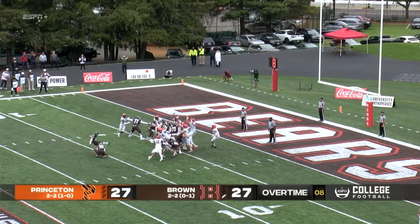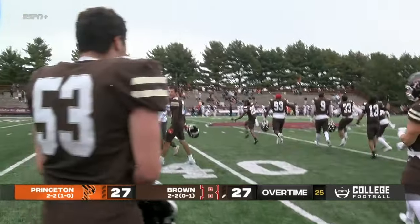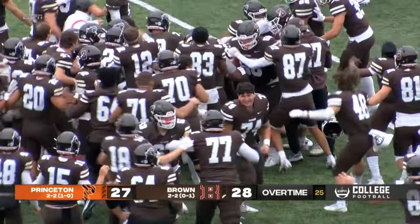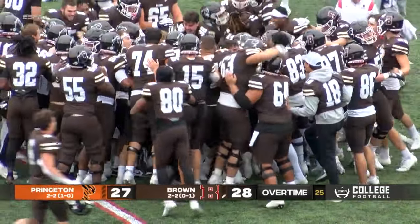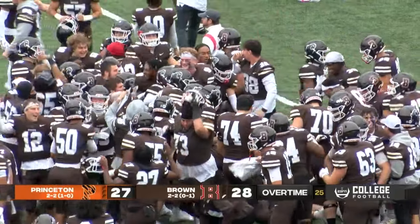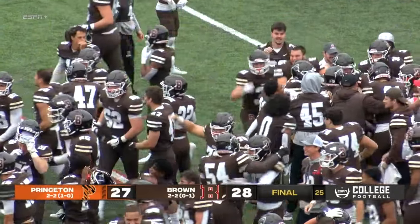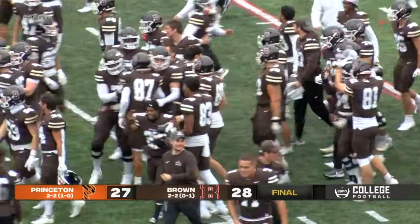The snap, the hold is down, the kick is up — and the kick is good. Brown wins it in overtime, 28 to 27. A signature win for these Brown Bears to go and beat a great Princeton defense here at home. The first victory for Brown over Princeton since the 2015 season.